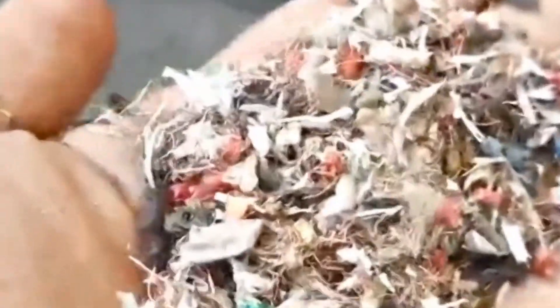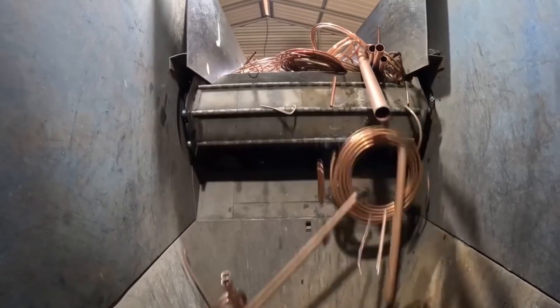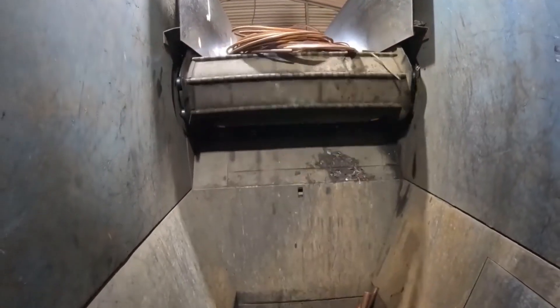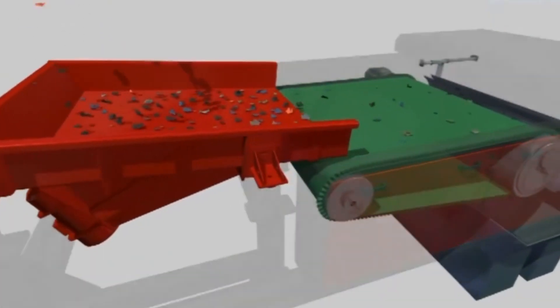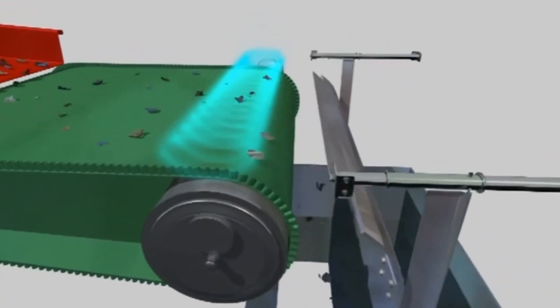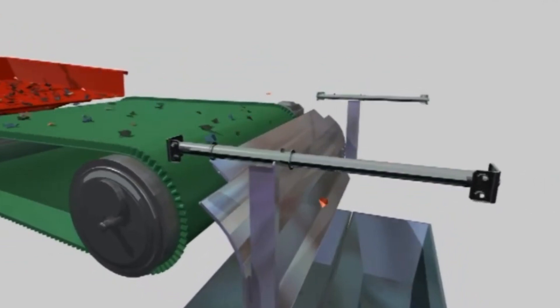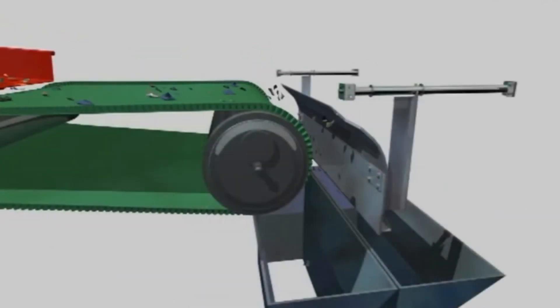To speed up this process, factories use high-tech sorting machines. One of the first steps is magnetic separation, which removes any steel or iron that might be mixed in. Copper itself isn't magnetic, so these metals can be easily pulled out before reaching the next stage. Another method, called eddy current sorting, uses powerful magnetic fields that create electric currents in the metal, forcing copper and aluminum to repel away from each other so they can be sorted automatically. Once everything is properly sorted, it's time for the next step: shredding.